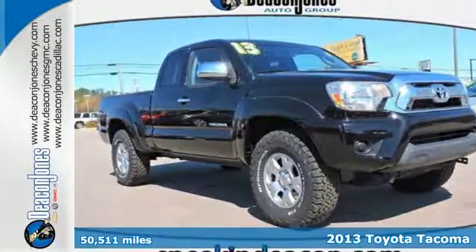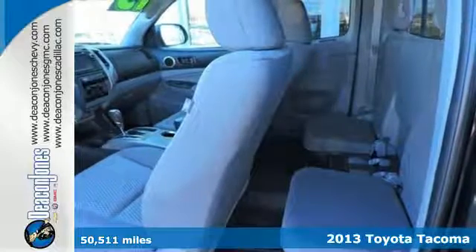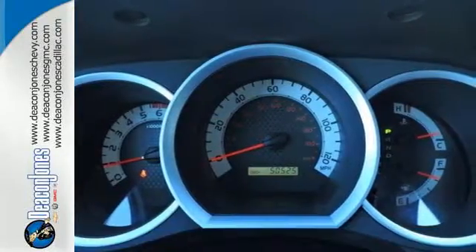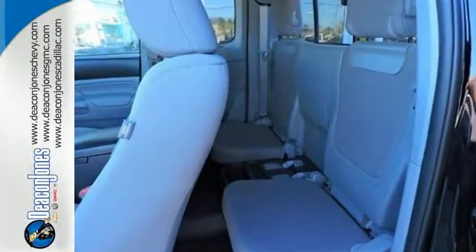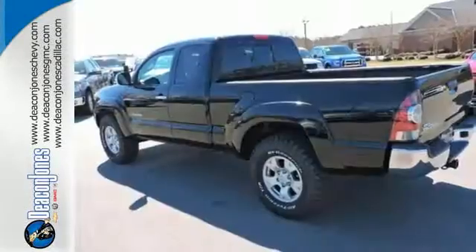Here's a 2013 Toyota Tacoma. This is the sensible workers' work truck that also doubles as a decent family hauler. It is comfy, reliable, and capable. You will enjoy the comfort of air conditioning and the tilt and telescoping steering wheel, along with a CD player and MP3 decoder.